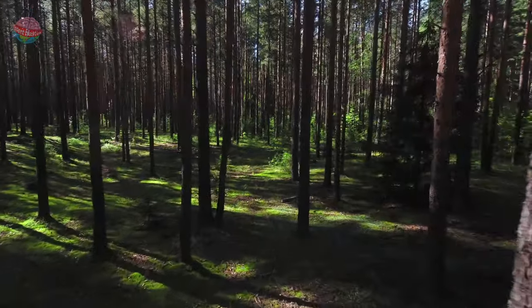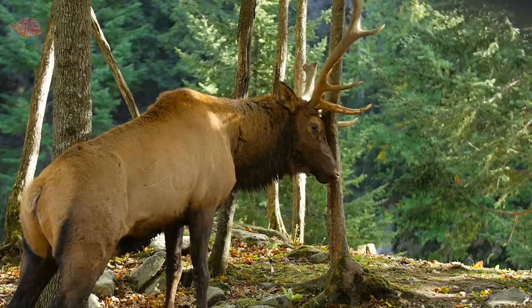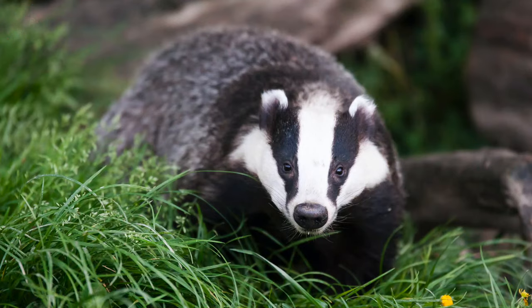These rainforests are also the perfect habitat for animals such as grizzly bears, elk, moose, deer, otters, beavers, badgers, and bald eagles.